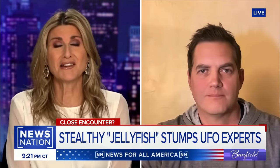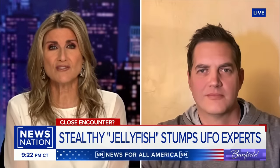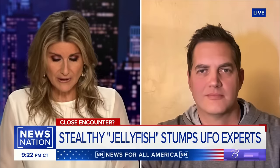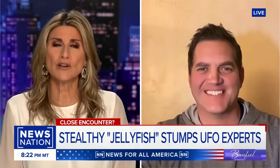I want to get Ben Hanson in here to figure out what's going on. He's a former FBI agent who also co-hosts the show UFO Witness on Discovery+. Ben, I have been waiting with bated breath to get you to weigh in. What are your thoughts?